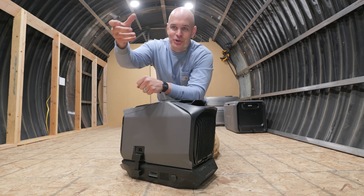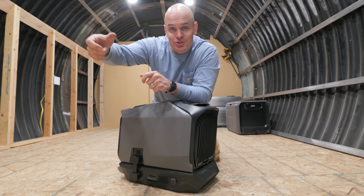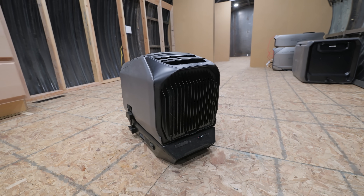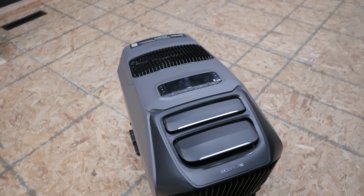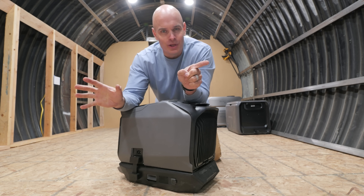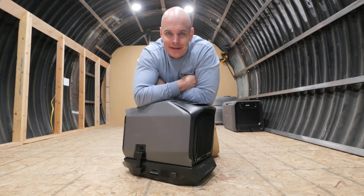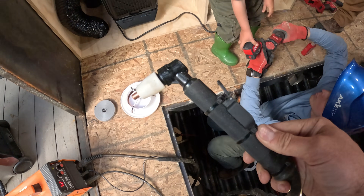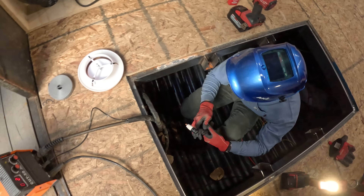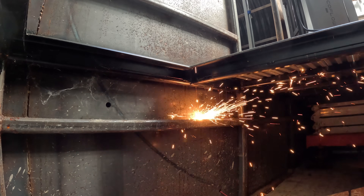We need an external intake and an external exhaust because a heat pump just moves heat around, and there's always going to be air of the opposite temperature you want that you have to get rid of. The Wave 3 is only IPX4, so it should only be outside if it's not raining. We need some fire — or better said, plasma from a plasma torch — to punch ventilation holes for our heat pump into the entryway.